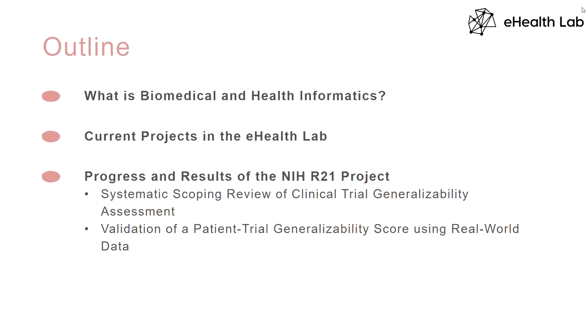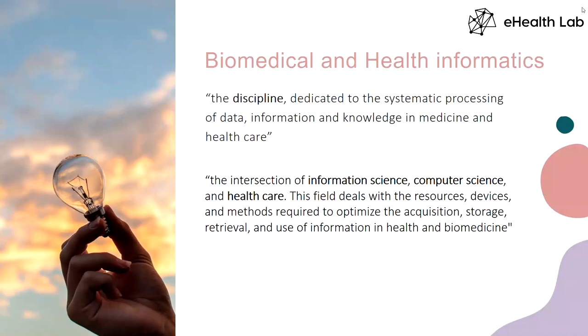I want to talk first about what is biomedical and health informatics, and give some ideas about what's going on with the research lab. There are actually different kinds of concepts and definitions for biomedical and health informatics, because it's a very vastly growing field. Informatics is a discipline dedicated to the systematic processing of data, information, and knowledge in medicine and healthcare. Another definition describes informatics as the intersection of information science, computer science, and healthcare.